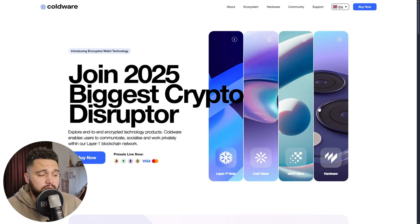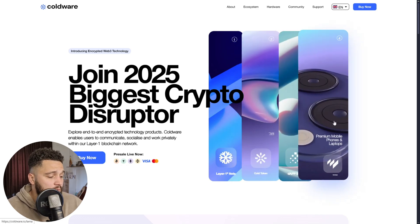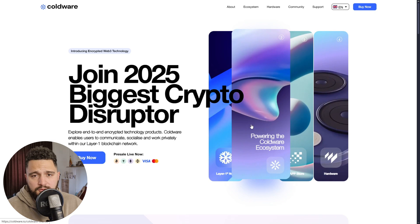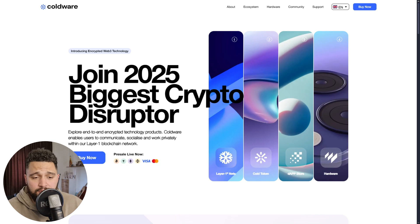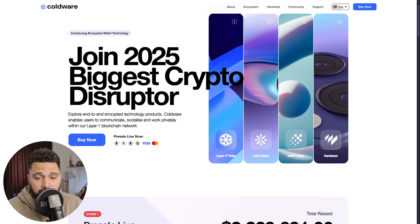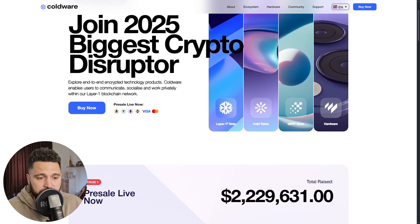We are on their website and I want to show you as much as I can about Coldware. Let's start with what makes Coldware stand out. We can say that it is a fully developed ecosystem built for scalability, security, and real-world adoption.